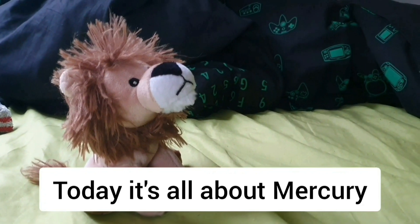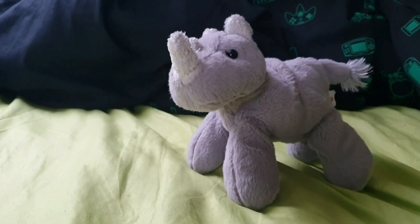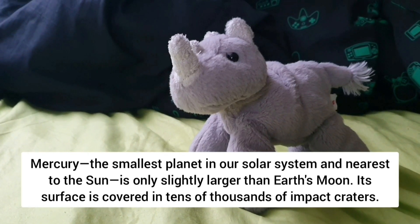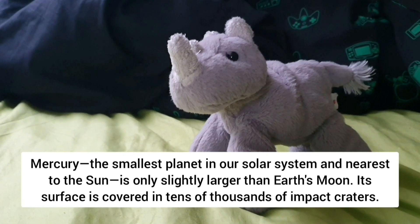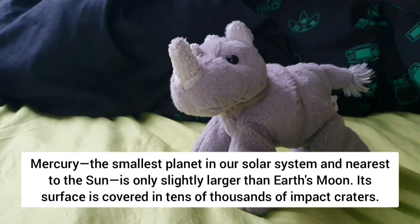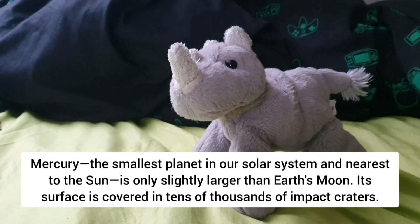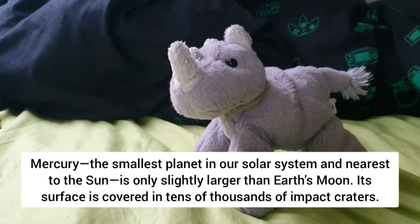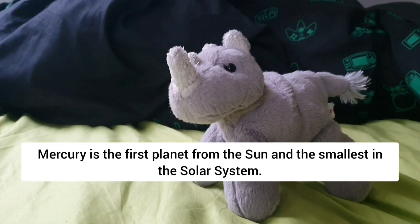Today it's all about Mercury — the smallest planet in our solar system and nearest to the Sun. Mercury is only slightly larger than Earth's moon, and its surface is covered in tens of thousands of impact craters.